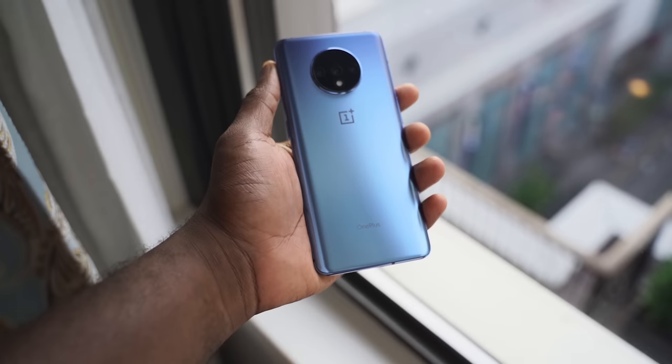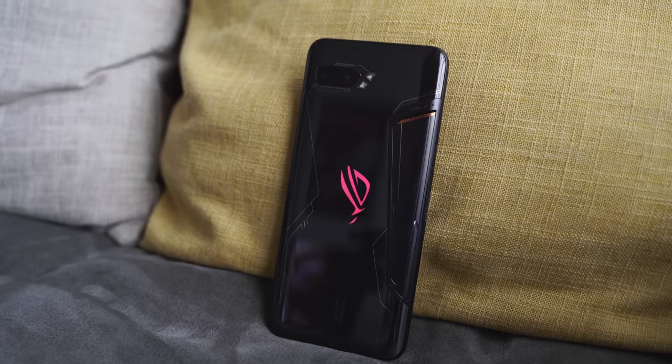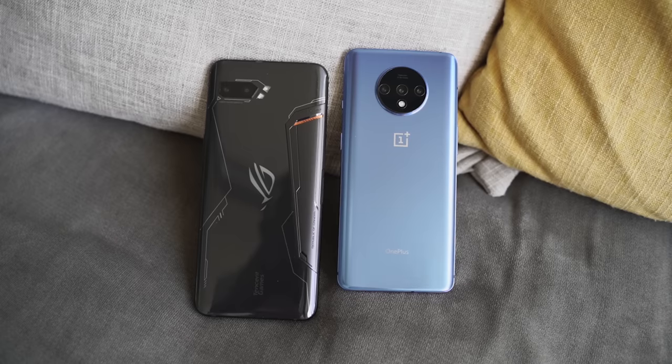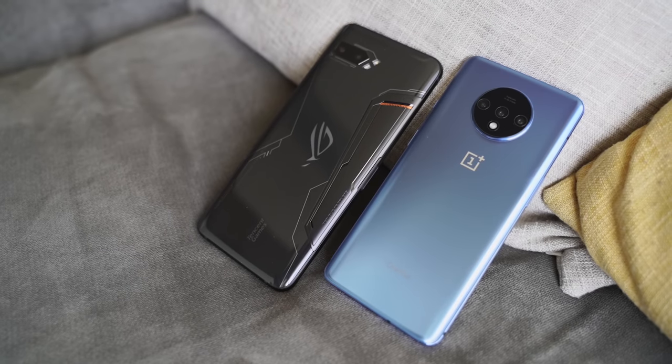OnePlus 7T versus the ROG Phone 2. You asked for it, so let's get in. The OnePlus 7T is a new device that packs in a lot of performance features at just $599. You guys asked to compare it to the ROG Phone 2 because it packs a lot of performance, and we know that's the gaming phone to get this year, with a lot of features and gaming enhancements that make a lot of sense.